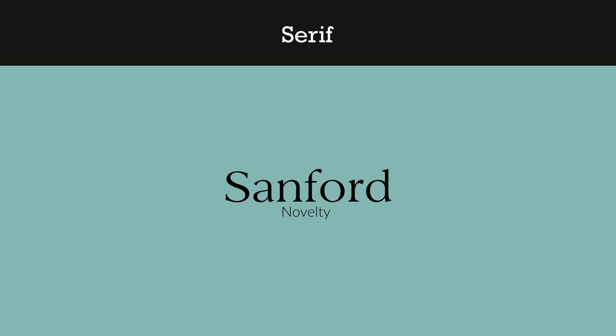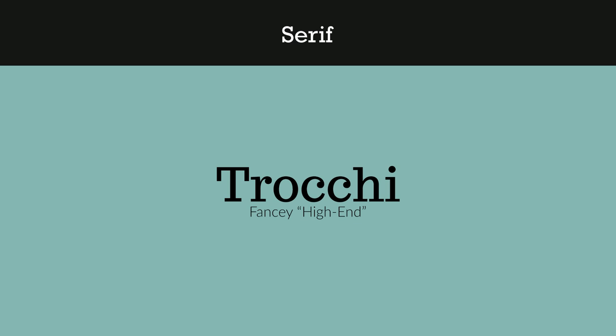Sanford is a really good font if you don't want to go over the top with a serious tone or be too minimalistic. I think this is a really safe fallback font. Trochi — I really feel like this is a font for if you want to be fancy or you're working with a higher-end client, and you really want to set a mood for a party or whatever. I think this font will really do the job for you.